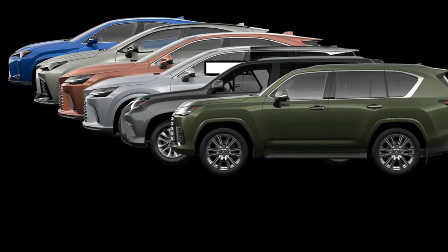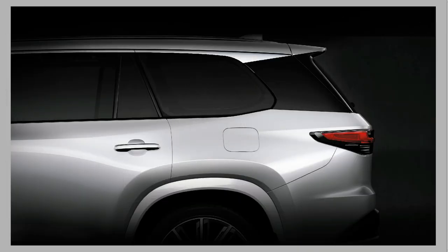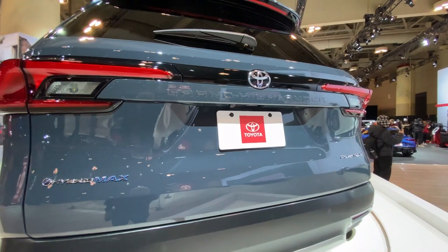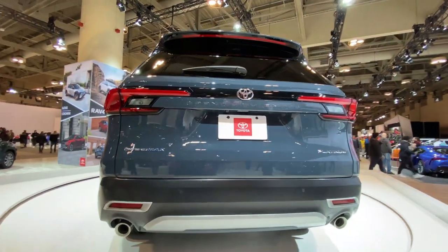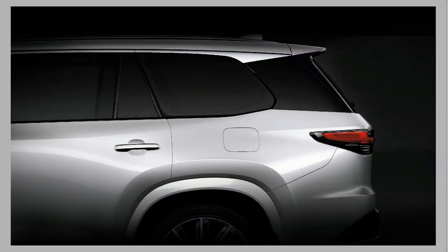Let's look at the TX first. The TX is supposedly similar to the Grand Highlander from Toyota. One important thing: this is the replacement for the RXL. A lot of dealerships have been asking Lexus to offer a three-row vehicle to compete with the MDX and other three-row SUVs, because the new redesigned RX is two-row only. The TX fills that gap.